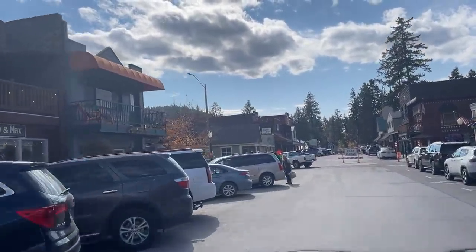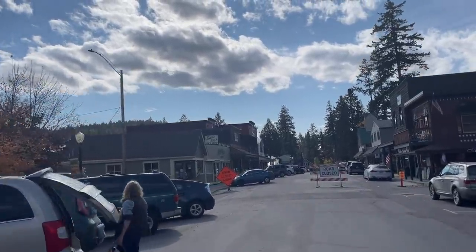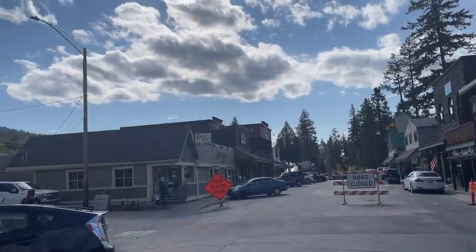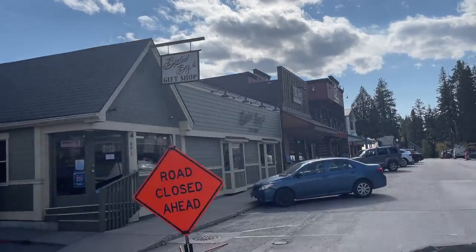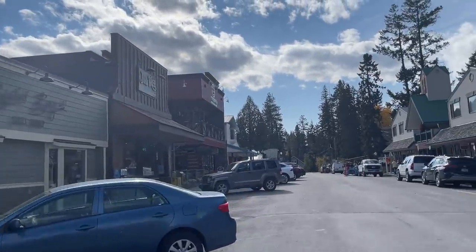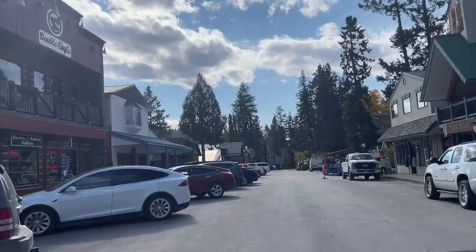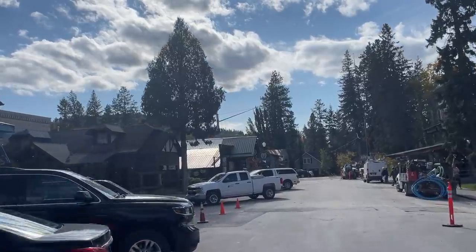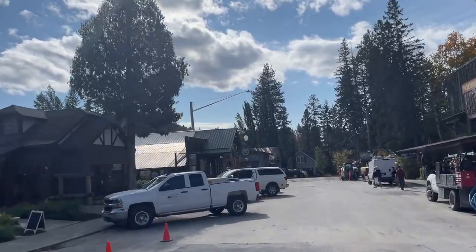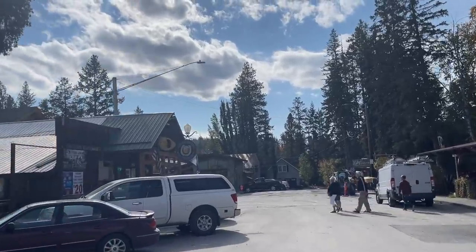This is the main street through downtown Bigfork. They have a great 4th of July parade that goes down here every year — it's probably the biggest parade in the valley. At Christmastime they decorate all these buildings and the lights are just incredible. If you're ever here over the holidays you definitely need to come down to Bigfork and check it out.